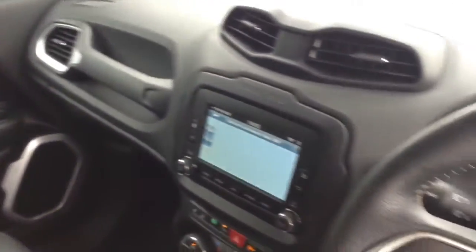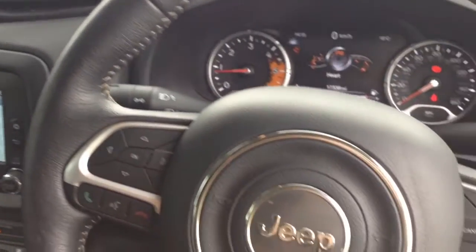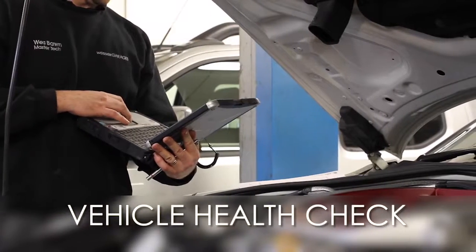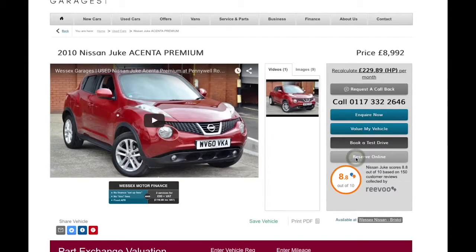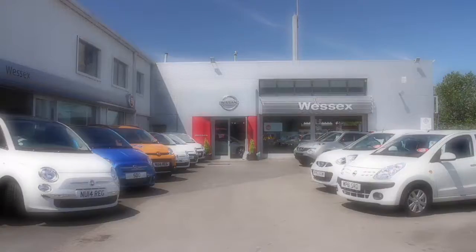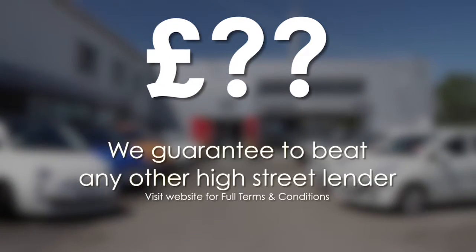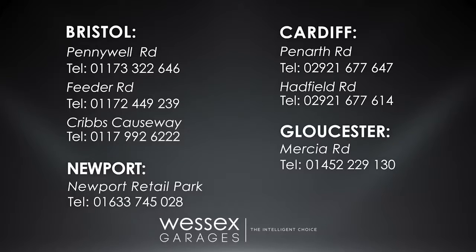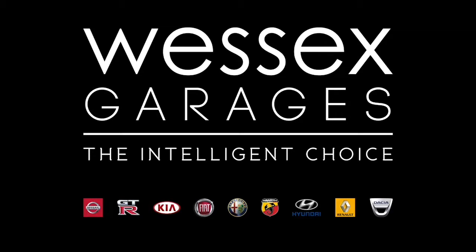Thank you for watching this video from Wessex Garages in Newport. Every Wessex Garages used car receives a vehicle health check from our qualified technicians. Reserve online today and you'll receive a £25 discount. If you're looking to fund your purchase, remember we guarantee to beat any bank or high street lender. Call your local Wessex Garages sales team or click the link to our website for a choice of over 600 used cars. Wessex Garages — the intelligent choice.